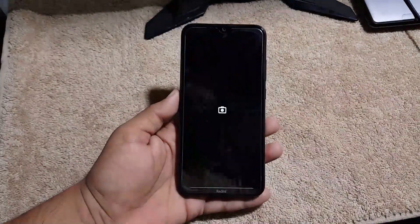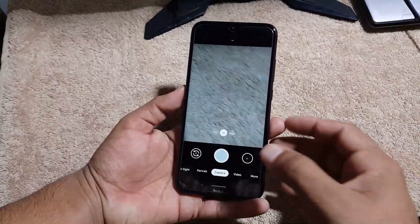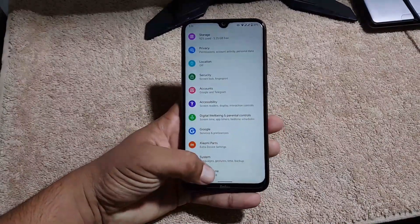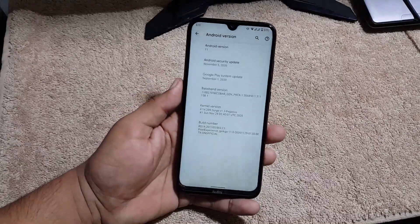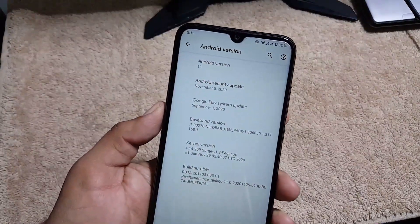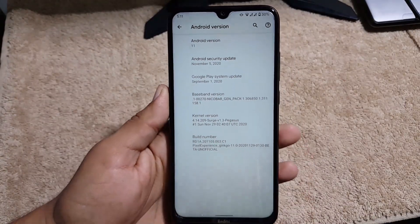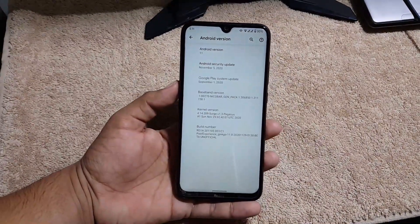You can find the GCam mod download link in the description. At the last section of settings we have about phone, where you can check the Android version — which is 11 — and the security patch dated 5 November 2020, which is the latest. The ROM is pretty stable with no single bug or issue, and every single thing is working fine.